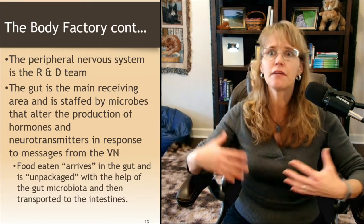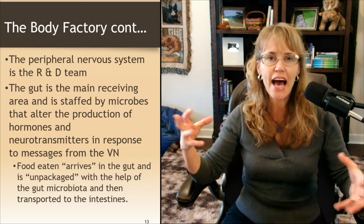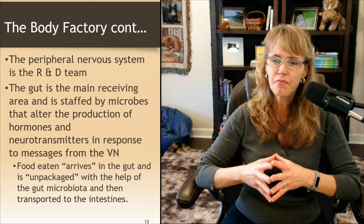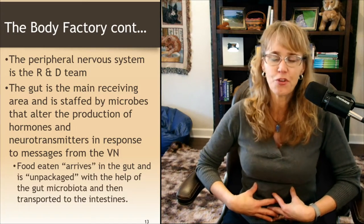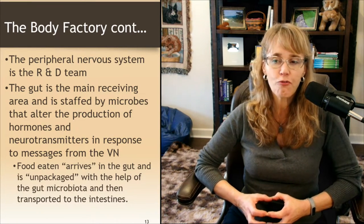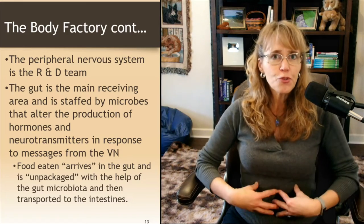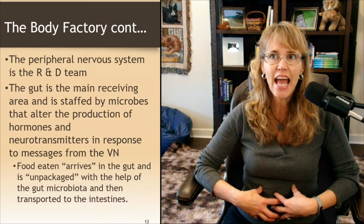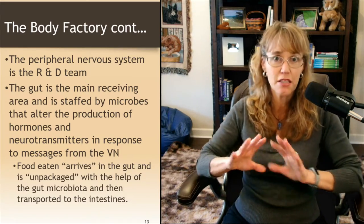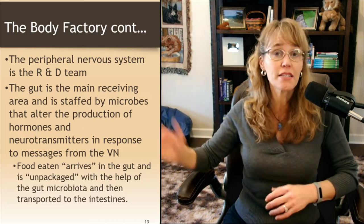The peripheral nervous system is what I call the research and development team — out there gathering information, especially with new information. The gut is the main receiving area, staffed by microbes that alter the production of hormones and neurotransmitters in response to messages from the vagus nerve. When you eat, the food is taken into your gut, broken down into component parts, and distributed in order to make hormones and neurotransmitters. The gut is the receiving bay getting all those supplies needed to make the products the factory is going to produce.